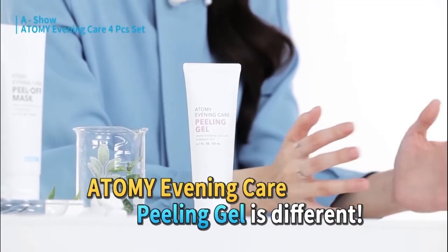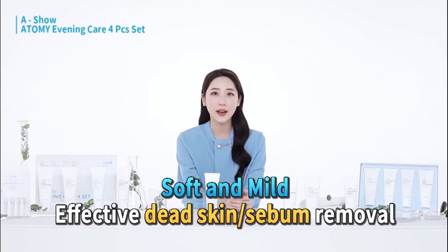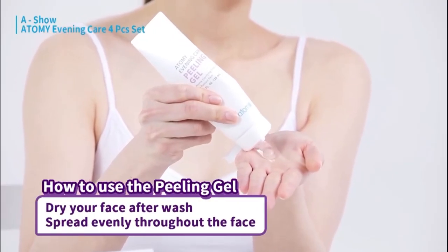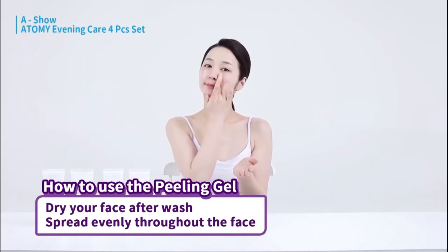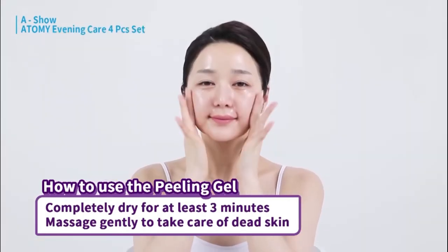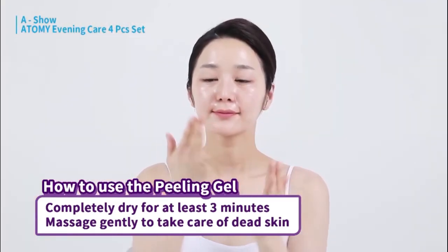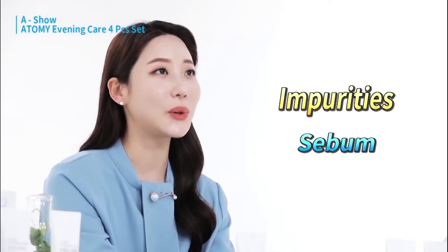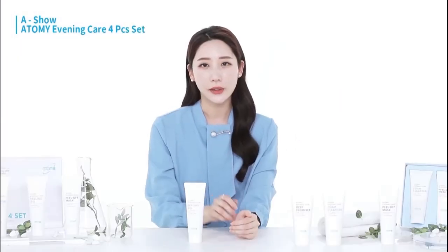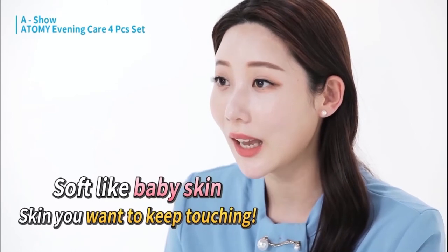Atomy's peeling gel is different. After I used it, I thought, whoa — exfoliation and sebum removal can be this soft and gentle too? After drying your face, apply the peeling gel evenly on your skin. After one to three minutes, you will feel the product flowing down slowly. When that happens, gently massage your face with a rolling motion. On your fingers, you'll see many dead skin cells, waste, sebum, and makeup residue. Because it cleans skin extremely well, after using it, your skin will feel as soft as a baby's. The peeling gel will make touching your skin irresistible.